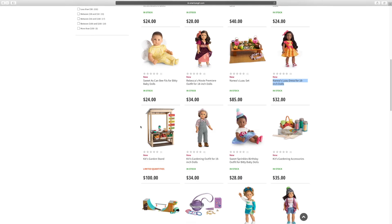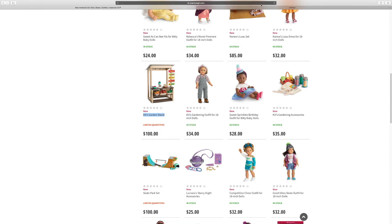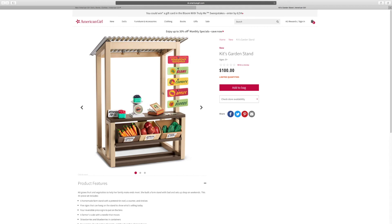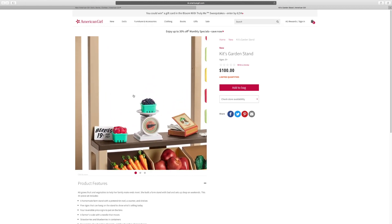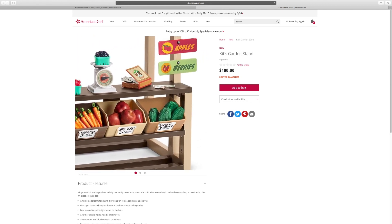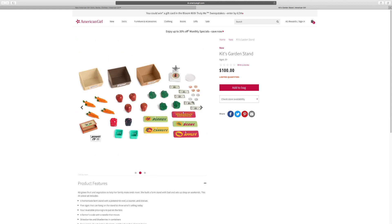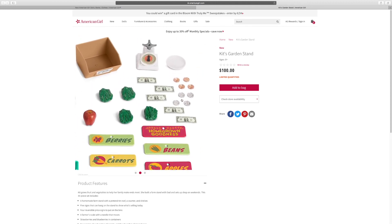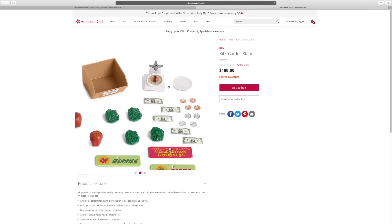And down here is the kids garden stand. It looks like a farmer's market. It says berries 99 cents per pint. This is so cool — I love the roof and the signs and all the fruits and vegetables. Green beans — they look like they're very detailed. There's everything that's included. There are even dollar bills and cents. You can also take off the thing on the scale — that seems like a cool thing.